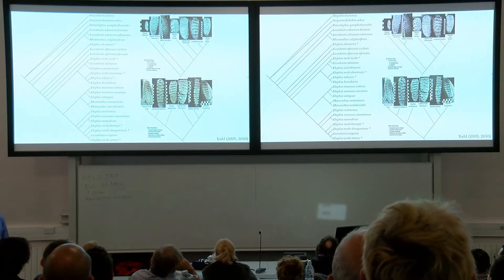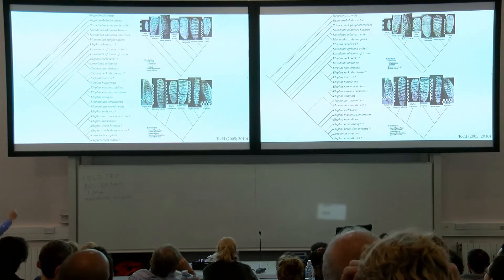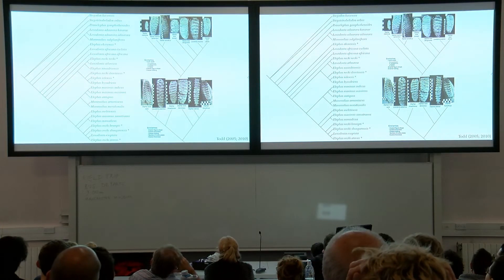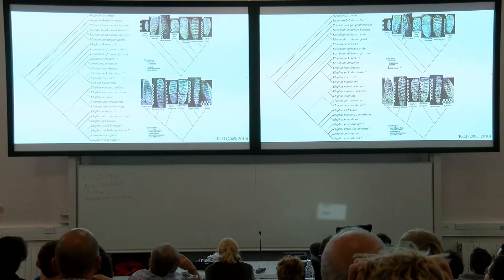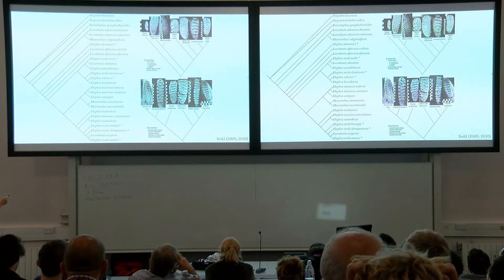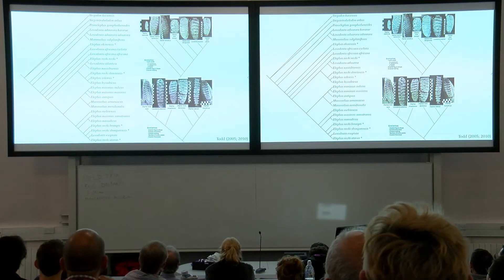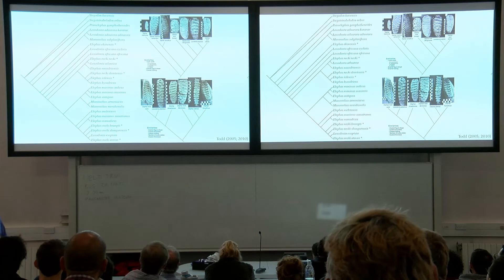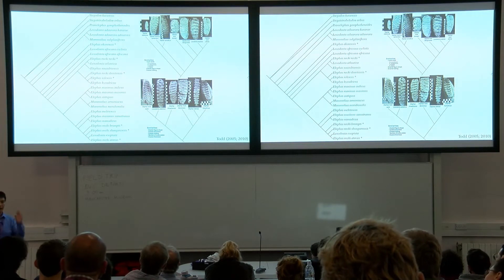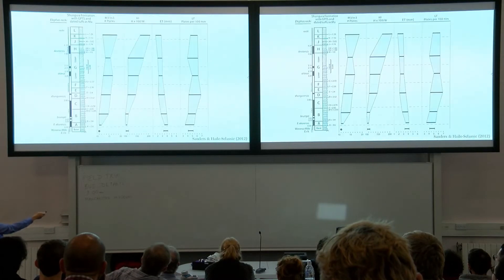But when we take a cladistic approach to this problem, it all breaks down. In Nancy Todd's PhD thesis, she scored these cladistically alongside other fossil and living elephants using a cladistic dataset of primarily dental characters. The terminals attributed to the rekii lineage are labeled with asterisks, and you can see it's a complete breakdown. Part of the problem is that as elephant teeth wear, you get secondary morphologies such as enamel figures, which can be highly variable intraspecifically.